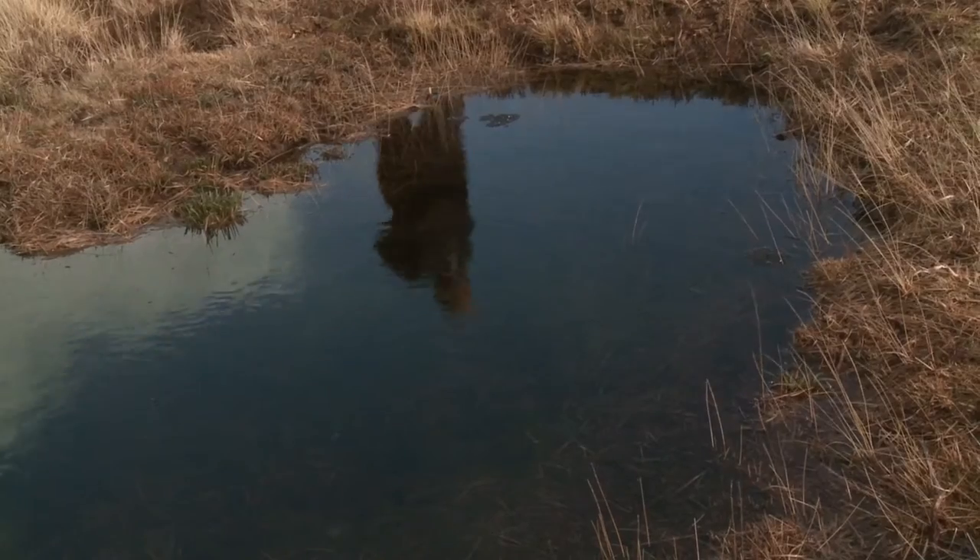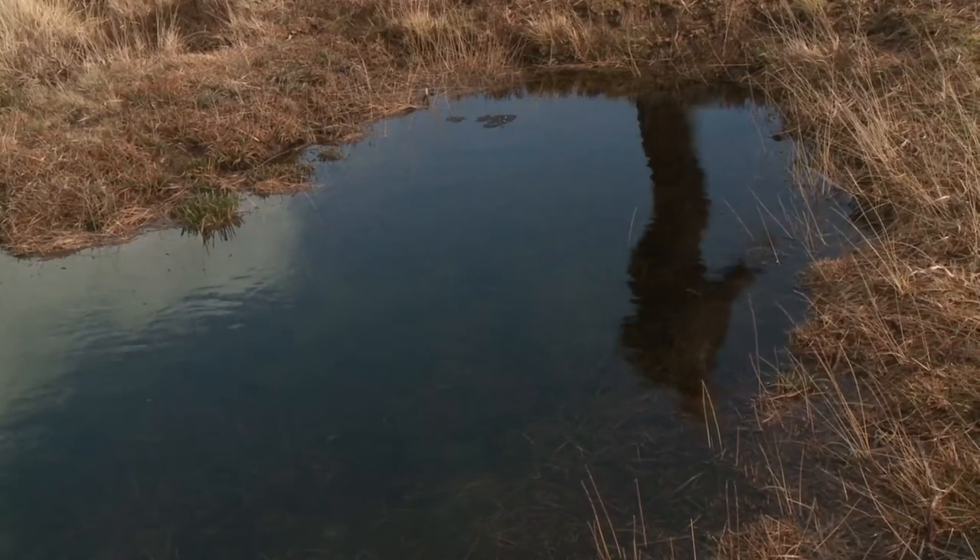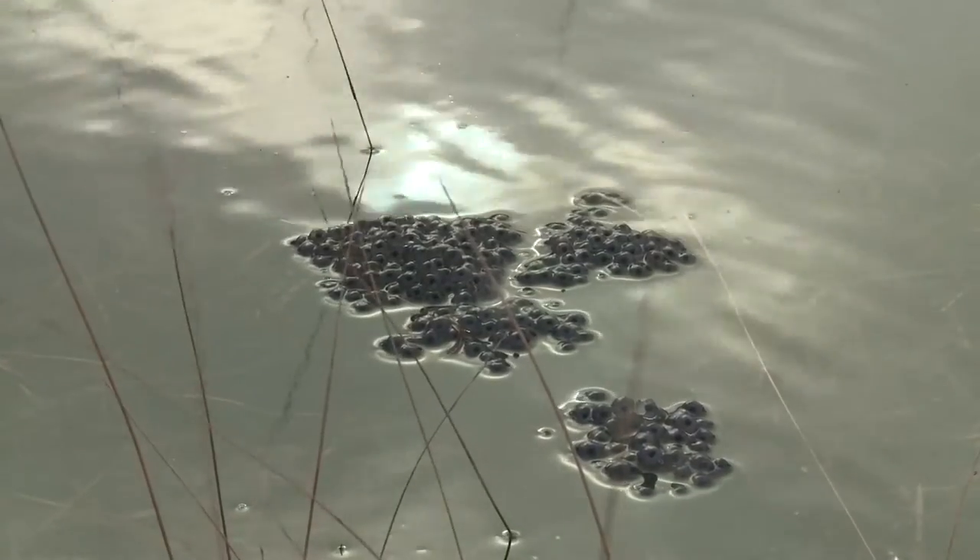On the moorland, we're trying to slow water down as much as we can, so we're blocking a lot of the ditches and old tracks, and using catch pools like this to slow the water down before it gets down below us into the valley.